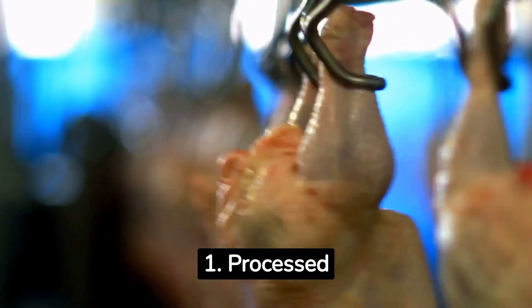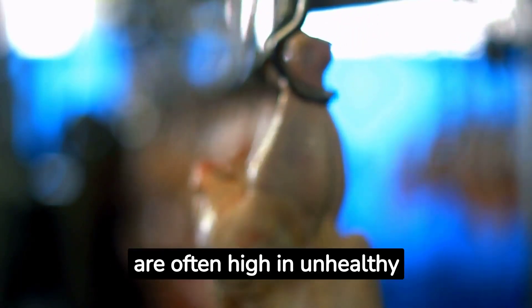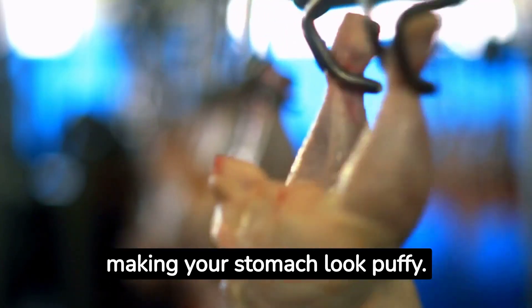1. Processed foods. Processed foods like chips, cookies, and ready-made meals are convenient but are often high in unhealthy fats and sodium. These contribute to water retention and bloating, making your stomach look puffy.